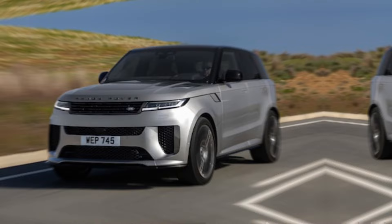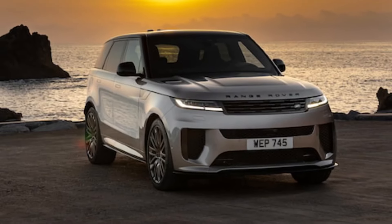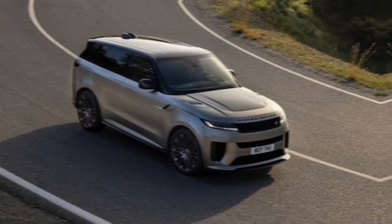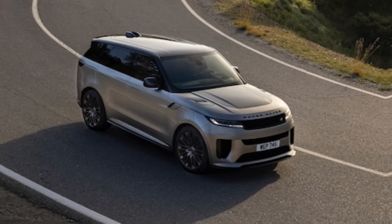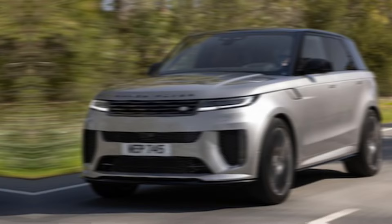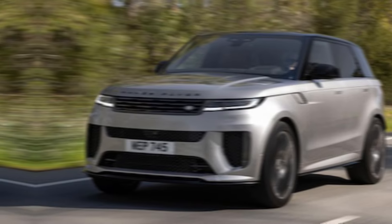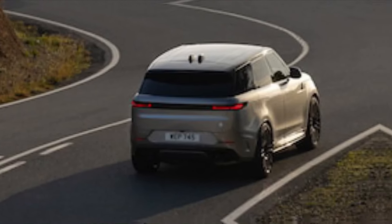Exterior. From the moment you lay eyes on it, sophistication is evident. The sleek, sculpted lines and the imposing stance scream power and presence. The signature Range Rover grille has been updated with a bolder mesh design, while the LED headlights pierce the night with laser-like focus. But don't be fooled by its beauty — this SUV is built for adventure. The flared wheel arches hint at its off-road prowess, and the optional carbon fiber accents add a touch of sportiness.